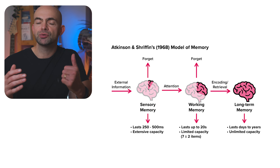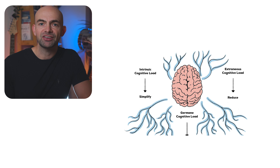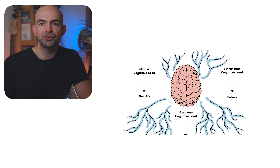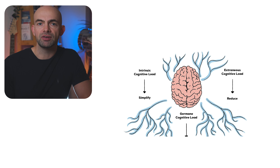There are three specific types of cognitive load. First, intrinsic cognitive load, which is all about the complexity of new information — we want information to be as simple as possible. Then there's extraneous cognitive load, which is all that unnecessary or distracting information we want to minimize, like notifications and social media. And finally, germane cognitive load, which refers to how new information is organized and linked to things we already know.